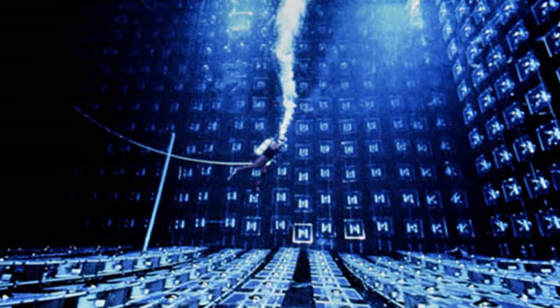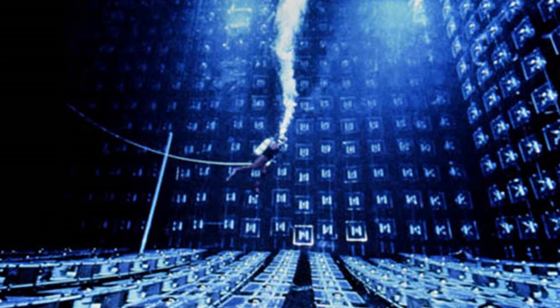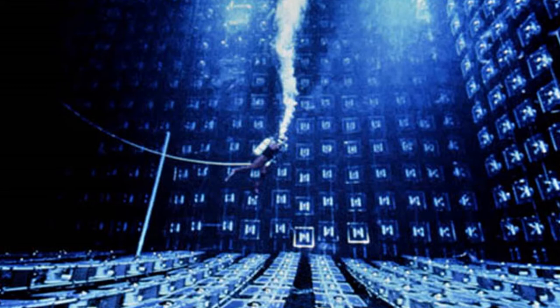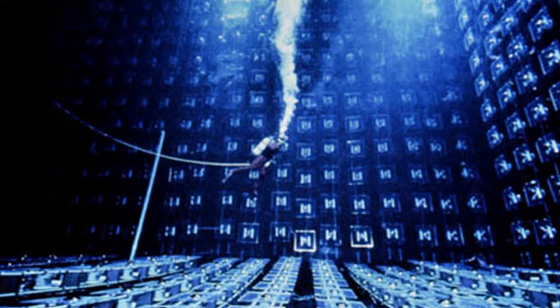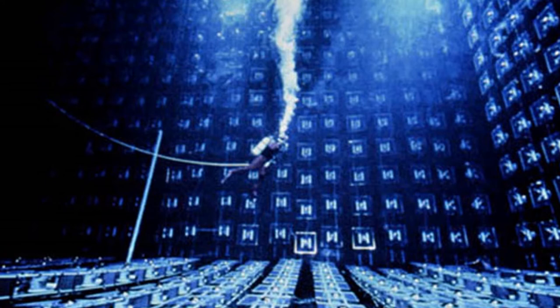IMB consisted of a roughly cubical tank about 17 x 17.5 x 23 meters, filled with 2.5 million gallons of ultra-pure water, surrounded by 2,048 photomultiplier tubes. IMB detected fast-moving particles such as those produced by proton decay or neutrino interactions by picking up the Cherenkov radiation generated when such a particle moves faster than the speed of light in water.